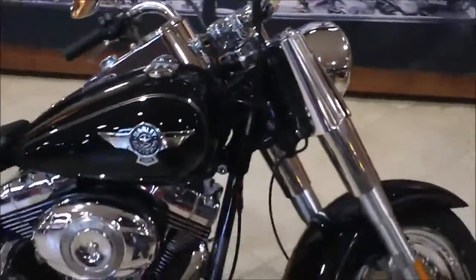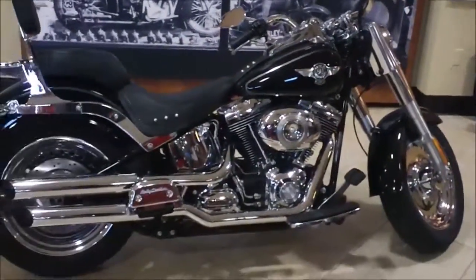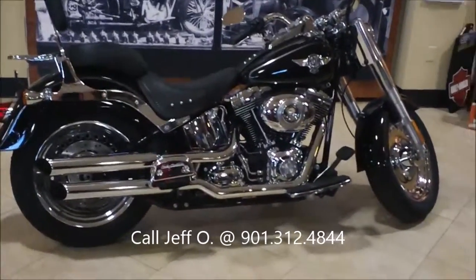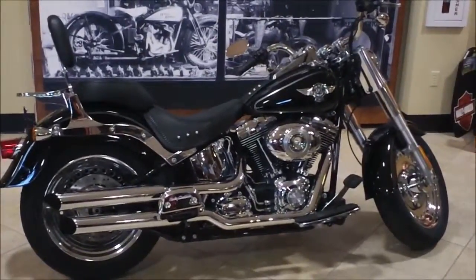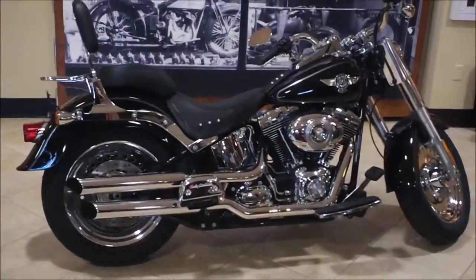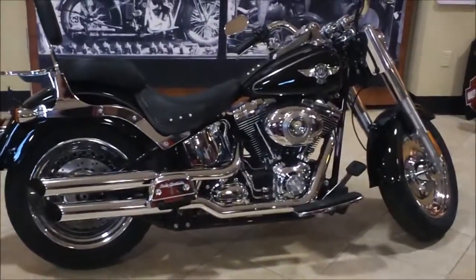If you have questions about this bike or any other you see on our website — www.bumpusharleydavidson.com or usedharleyshop.com — call me, Jeff, the Internet Motorcycle Sales Guy, at 901-312-4844, that's my direct line, or you can call the switchboard at 901-372-1121 and ask for Jeff in Internet Sales. Once again, this is a 2011 black Fat Boy at Bumpus Harley-Davidson of Collierville, Tennessee.